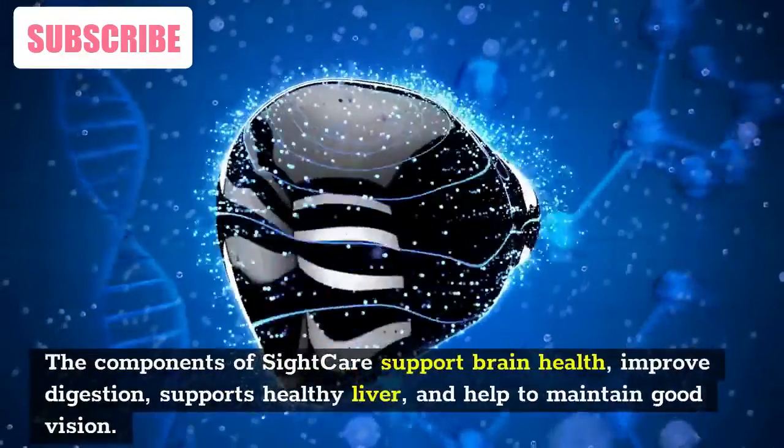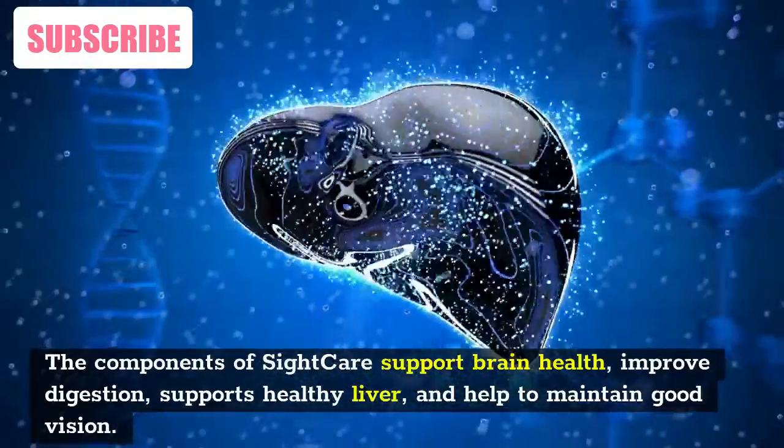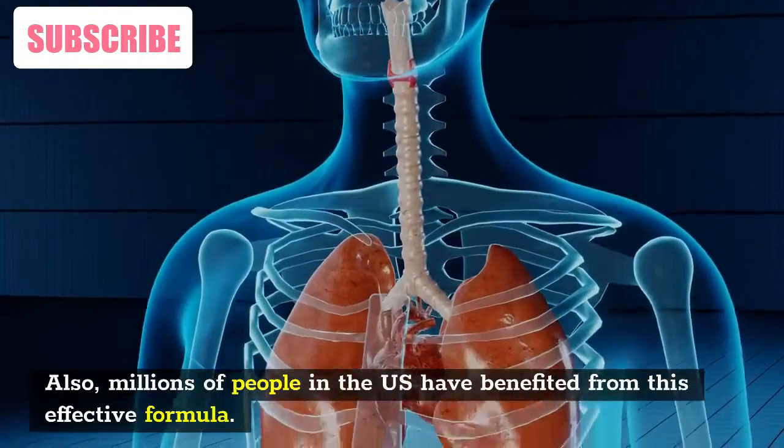The components of SightCare support brain health, improve digestion, support healthy liver, and help to maintain good vision. Also, millions of people in the U.S. have benefited from this effective formula.